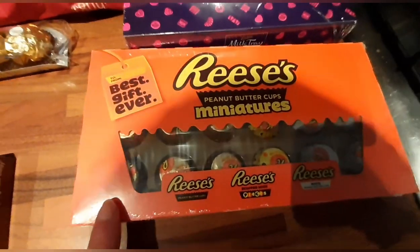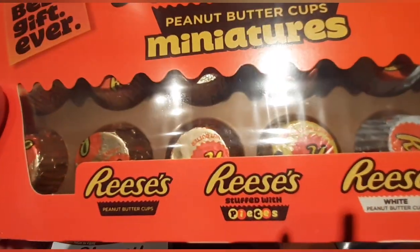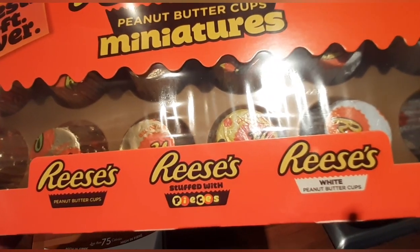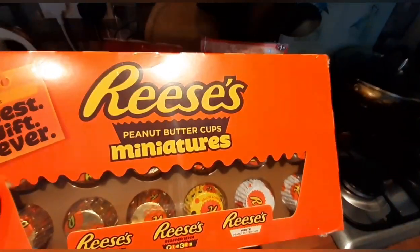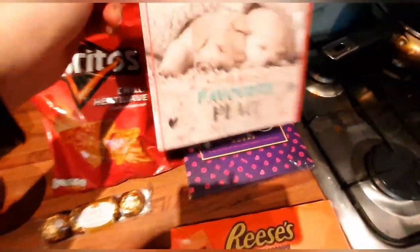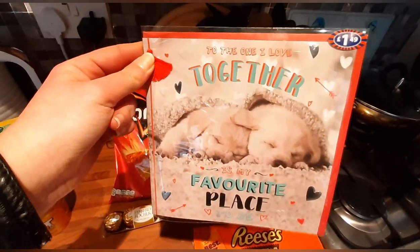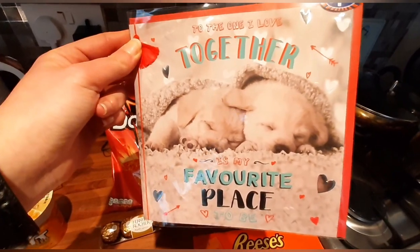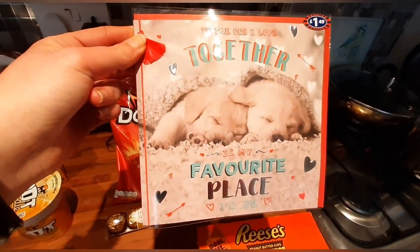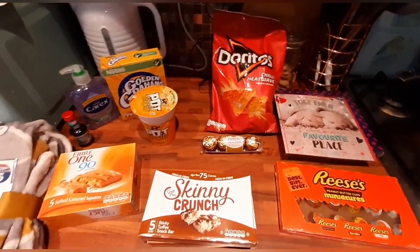He's been and bought his girlfriend some chocolates — some Reese's miniatures with peanut butter cups stuffed with pieces and Reese's white peanut butter cups in there. He's also got a box of Milk Tray and some lovely cards as well. The card says 'I love together, it's my favourite place to be.' Just thought I'd show you these few bits before swiftly moving on.